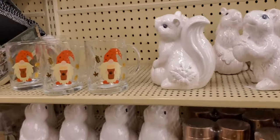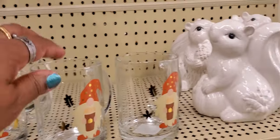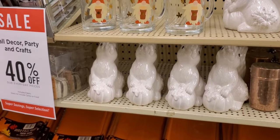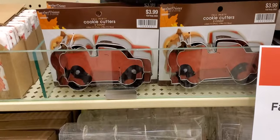Look at the squirrels with their nuts and the gnomes! Pretty much all of these are 40% off. They do have 70% off in some areas, but right now I'm looking at the 40% off section. I see the trucks with the pumpkin on the back.